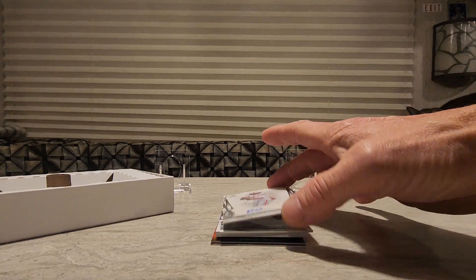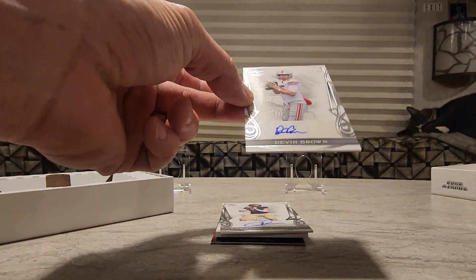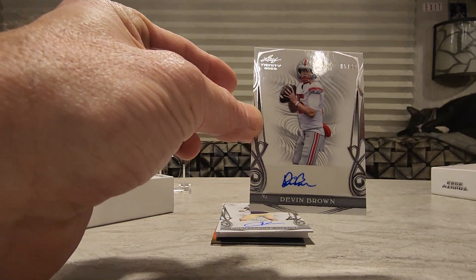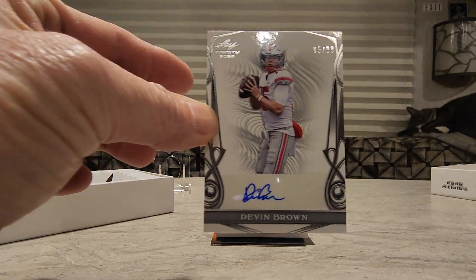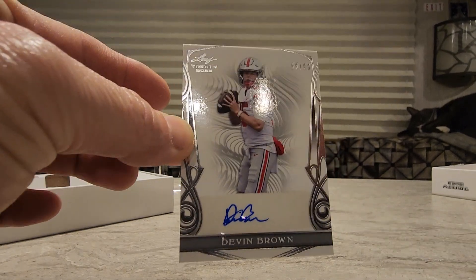For the first signature card we got Devin Brown, numbered 85 of 99. Look how thick it is — they are pretty thick cards.